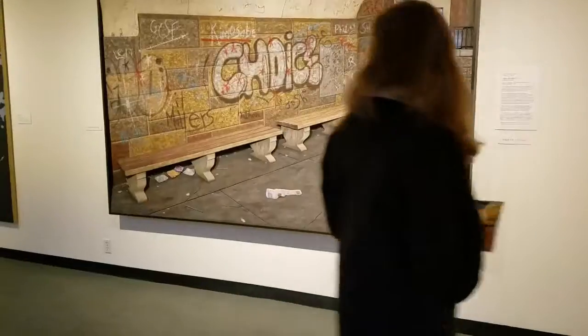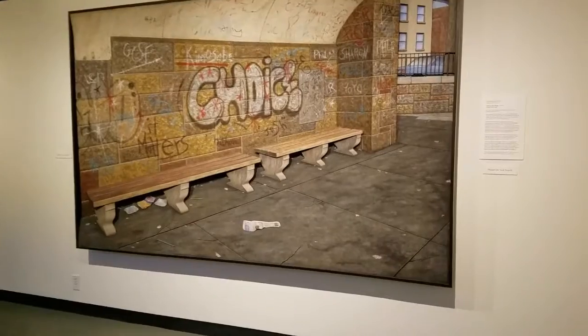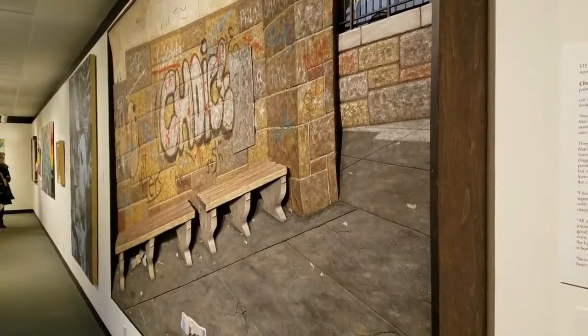We're making our way downstairs. There's apparently an interactive gallery — we'll find where it is. So this painting, depending on where you stand, it like moves with you — it's 3D. Isn't that cool? My brain hurts, Amanda.